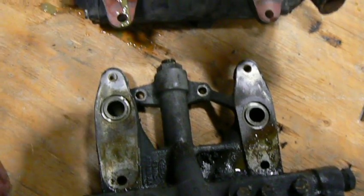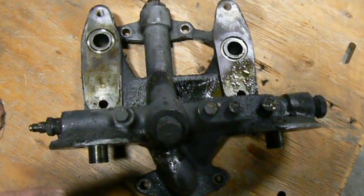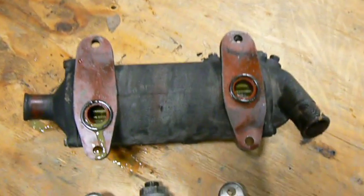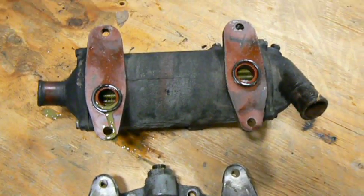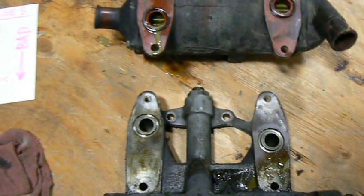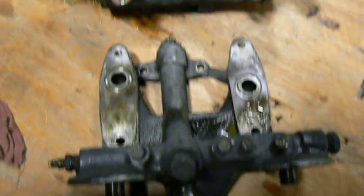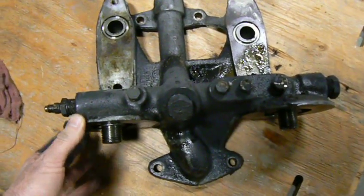In theory, it would be possible to leave the oil filtration assembly in place on the engine block and only remove the oil cooler. But in practice, I could not remove the oil cooler without dropping the oil filtration assembly. I had no room to remove the oil cooler either forward or backward — it had to come straight down past the frame rail, and in order to do that, I had to remove the oil filtration assembly.